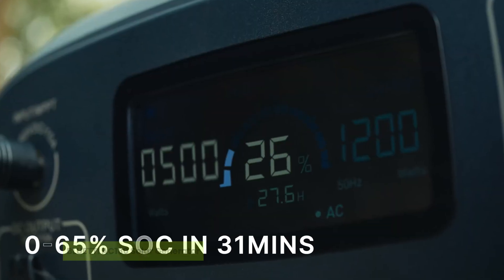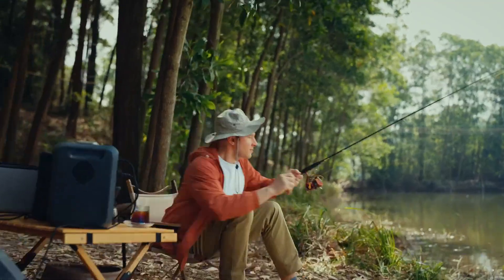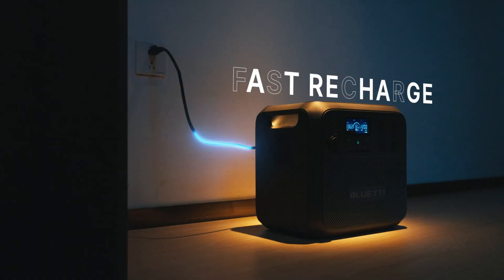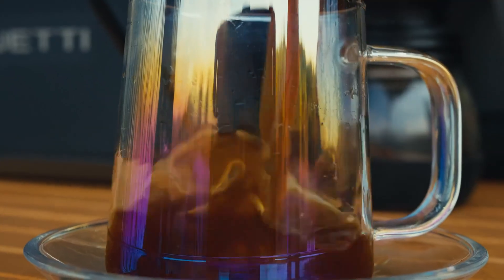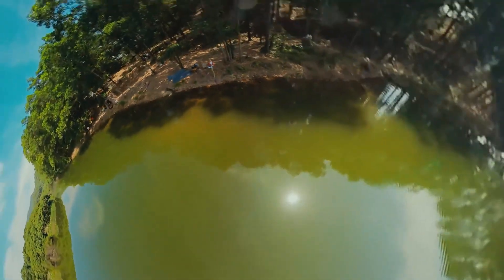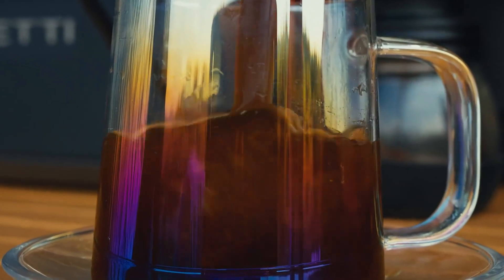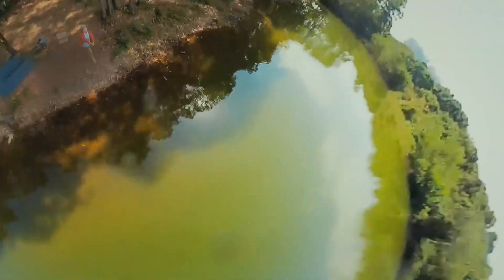Third on our list is the Bluetti AC180 Solar Generator. Can a solar generator really charge in just one hour and keep your full-size refrigerator running through a blackout? The Bluetti AC180 answers with a bold yes, and that's why it ranks high among the best solar generators for refrigerator backup. With a strong 1152 watt-hour LiFePO4 battery and 1800 watt output, this unit easily powers standard fridges, saving you from food loss and stress during outages. What truly sets it apart is its lightning-fast charging — fully recharged in just one hour with 1440 watt AC input, or under 3.3 hours via 500-watt solar panels.